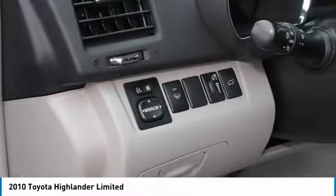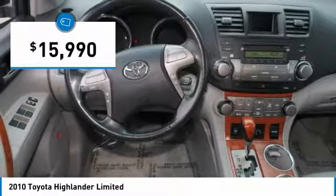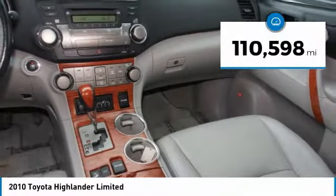A 2010 top safety pick, the Highlander is where substance meets style, and is priced below $20,000. This vehicle has less than 115,000 miles.